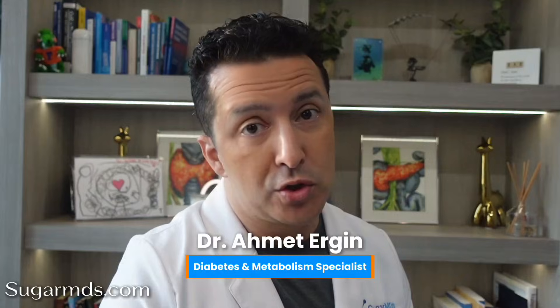Let's talk about the lab test almost nobody checks, but everyone with stubborn weight, fatigue, or blood sugar issues should actually be checking. Hi, this is Dr. Ahmed Ergin, your SugarMD, and today is Lab Wednesday. We're going to talk about a lab that you probably didn't know about, and that is C-reactive protein, or in short, CRP.